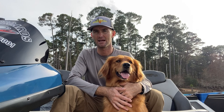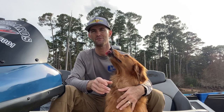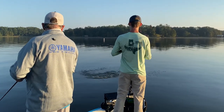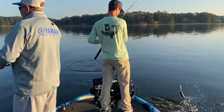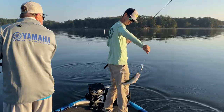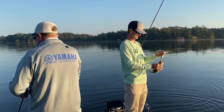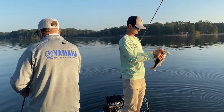Baits I'm throwing right now are going to be a Texas rig — something not very big for numbers, then increasing the size for bigger fish. If you want to downsize to something finesse, you can throw a drop shot, or even a jigging spoon works really well right now. Any of those presentations with smaller profile baits are good options.